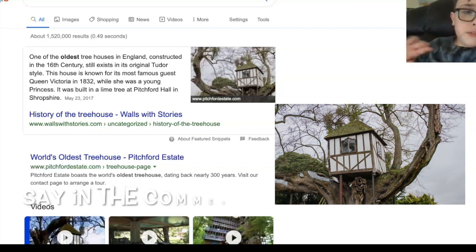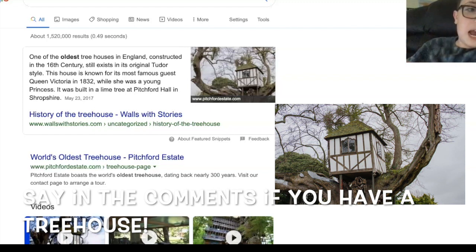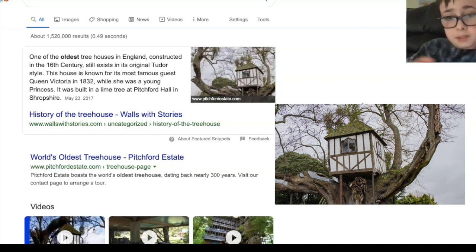Say in the comments if you've ever been in a treehouse or have a treehouse, because I don't. I kind of want one because it's actually very cool — it's like your own space, you can put really anything up there. But there it is guys, 16th century, so it's very old. I hope you guys enjoyed this video, please like and subscribe and I'll see you guys next time.